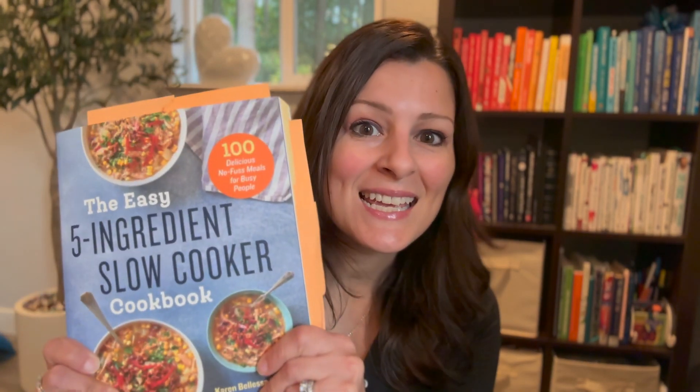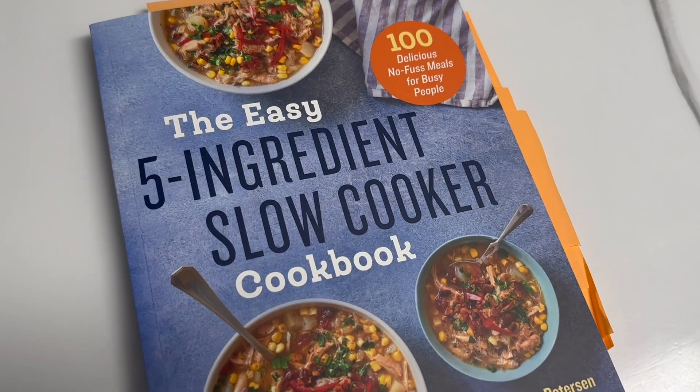Hey there! I am so excited to share with you all about my new favorite cookbook, the Five Ingredient Slow Cooker Cookbook. This is life-changing, to say the least. Every recipe in this cookbook takes 15 minutes or less to prep and has five or less primary ingredients. This is amazing for anyone like me who wants to eat delicious and nutritious meals at home every night, but you just don't have an interest in being in the kitchen for endless amounts of time cooking.